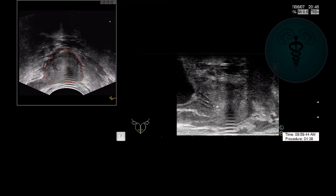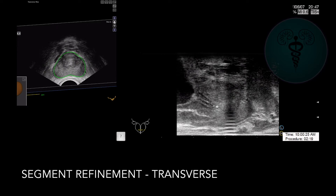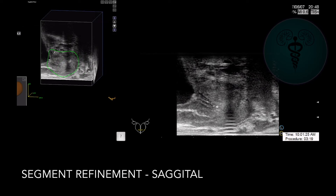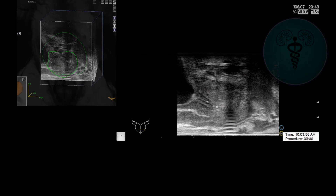The advent of MRI ultrasound fusion allows me to utilize the MRI taken by the radiologist before the operation, and fuses that image with my intraoperative ultrasound, and then a computer targets exactly where I need to biopsy in the gentleman's prostate in order to hit the actual lesion.